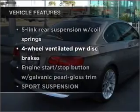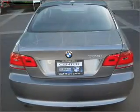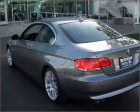Plus, enjoy these notable features that are included in this ride: power door locks, power windows, power steering, cruise control, and an alarm system.